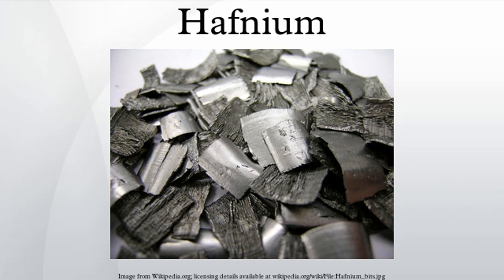Further purification is effected by a chemical transport reaction developed by van Arkel and de Boer. In a closed vessel, hafnium reacts with iodine at temperatures of 500°C, forming hafnium tetraiodide. At a tungsten filament of 1700°C the reverse reaction happens, and the iodine and hafnium are set free. The hafnium forms a solid coating at the tungsten filament, and the iodine can react with additional hafnium, resulting in a steady turnover.